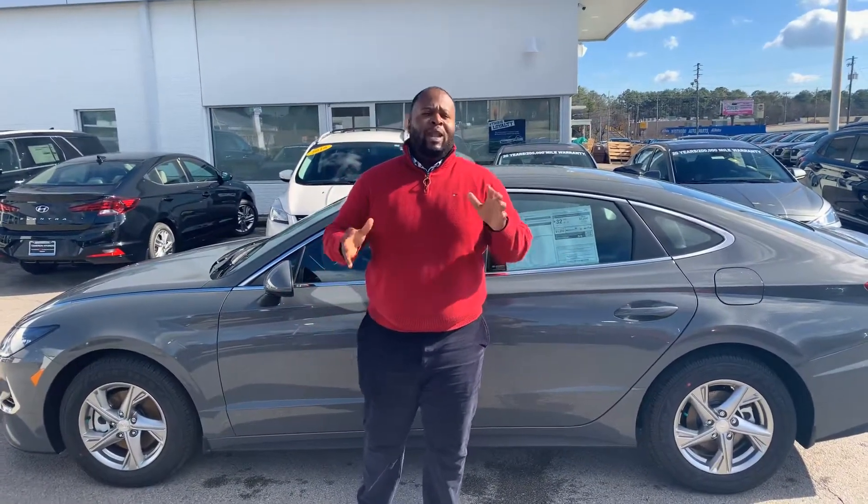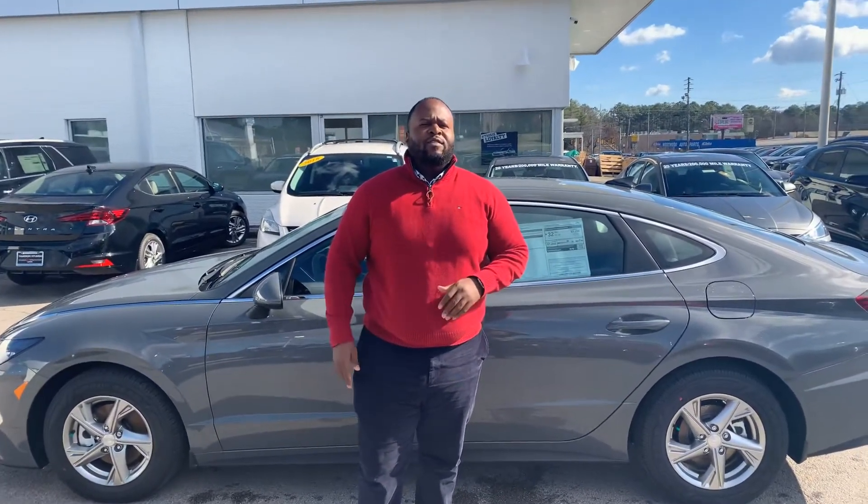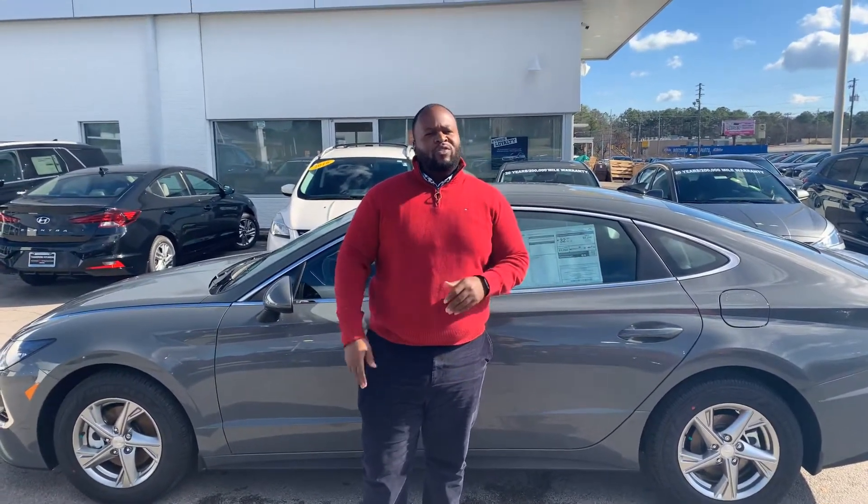So if you would, give me a call. My name is Xavier, my number is 205-886-0890. You're going to love the way you're treated here at Tamron Hyundai.